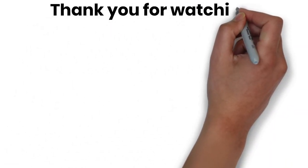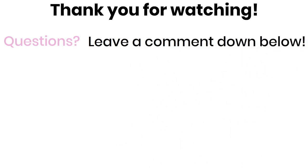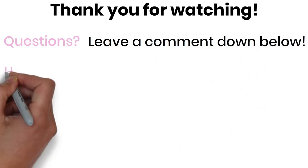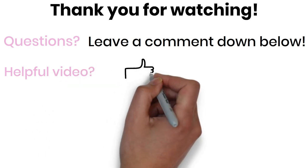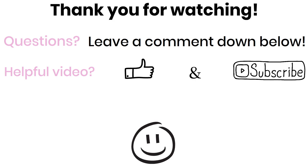I want to thank you for watching, and if you have any questions, leave a comment down below and I'll respond as soon as possible. If this video was helpful, then a like and subscribe is greatly appreciated. Thanks again for watching, and see you next time.